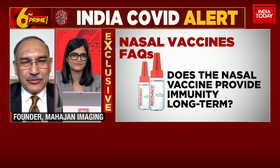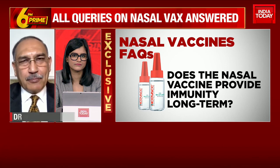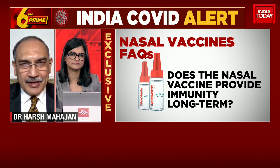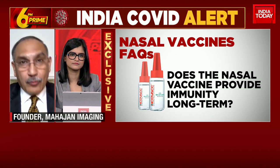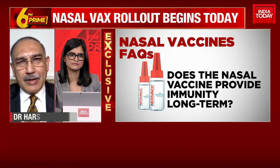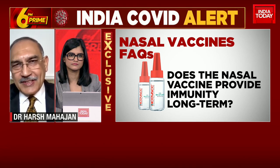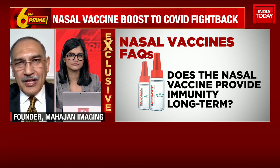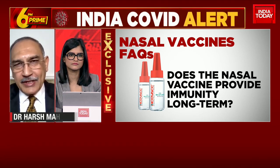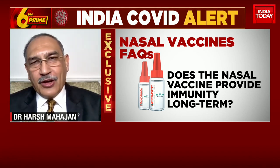Details about this vaccine we still don't know fully. But what we do believe is that yes, it will provide long-term immunity just as the other vaccines have. The advantage of this vaccine is that it's going to provide a very broad spectrum immunity, and also local immunity — which is in the nasal passages itself — because of which the rate of infection of someone who has taken this vaccine will be low.